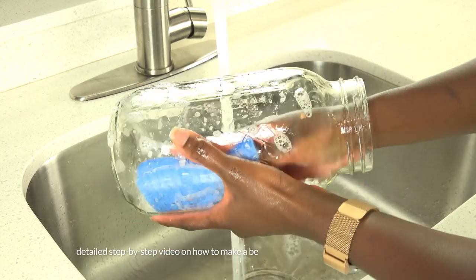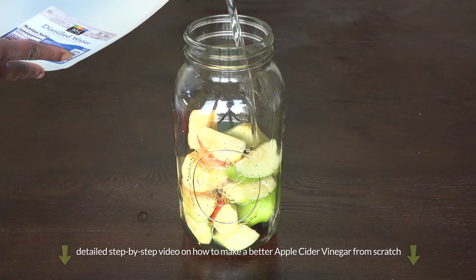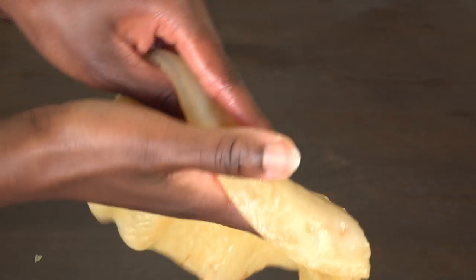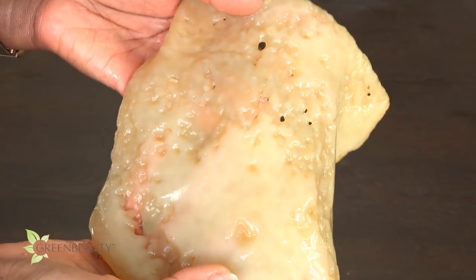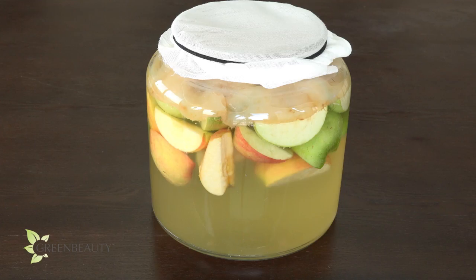So if you plan on drinking apple cider vinegar, making it yourself is a lot more beneficial than using a store-bought brand, because you can grow the mother to whatever size you want and make the liquid as good bacteria-rich as you want. Also, keeping it exposed to oxygen and reusing it will keep the mother alive, growing, and healthy.